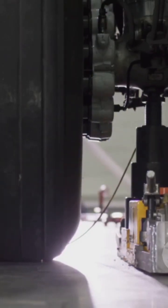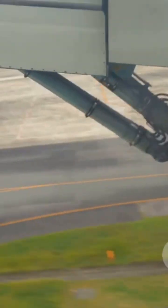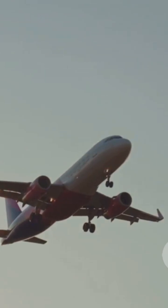Once the plane's safely rolling, powerful brakes in the wheels help bring it to a stop. And after take-off, the whole system tucks neatly into the belly or wings, reducing drag and boosting efficiency.